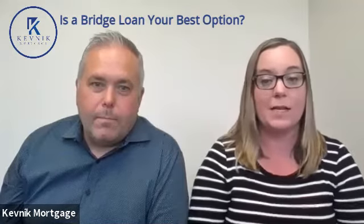Hi, this is Kevin and Nikki with KevNIC Mortgage, coming to you with another KevNIC clip. Today's topic is talking about transitioning from your home that you are selling to the home that you are buying, and some strategies to look towards so that you aren't necessarily having to make that transition in the same day.